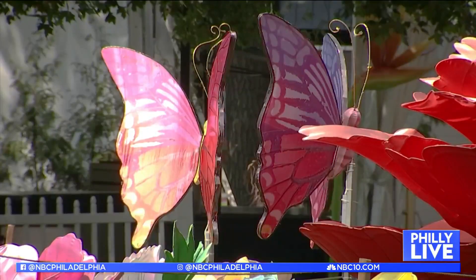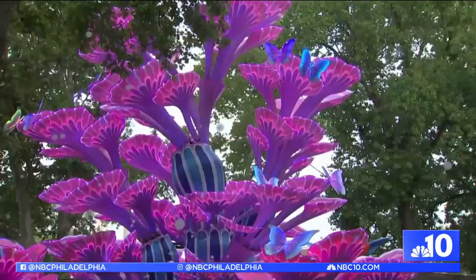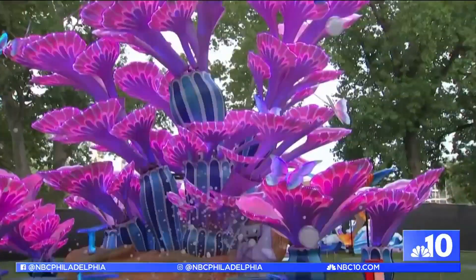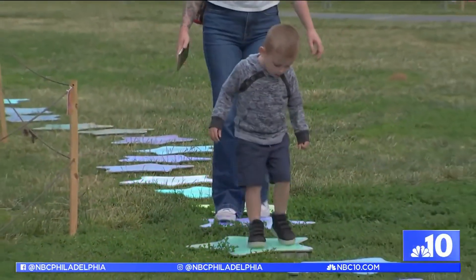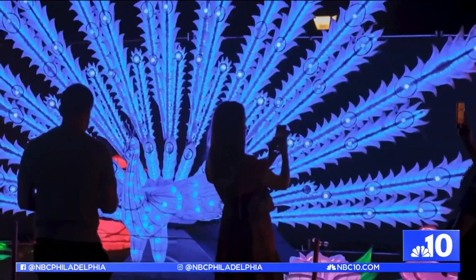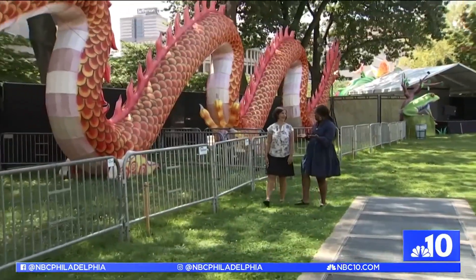This year there are more interactive displays than ever before. We have a lantern that talks back to you. We have our favorite bubbles that are back and bigger and better than ever. We also have lanterns where you can step and change the color, and a peacock that kind of opens up, which is really cool. This thing is huge — look at this!